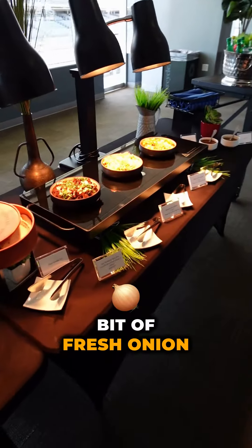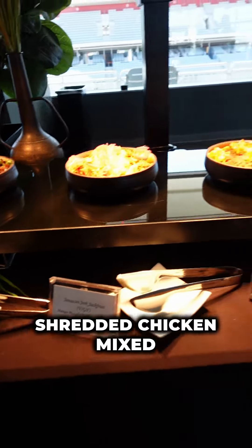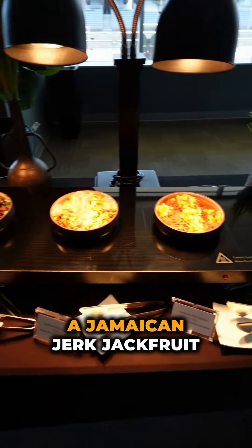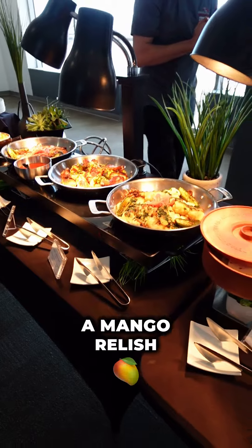The barbacoa has a little bit of fresh onion and cilantro. We also have the halal chicken tinga — shredded chicken mixed with a whole bunch of different chili peppers, pineapple, and pickled onion. And for the vegans, a Jamaican jerk jackfruit tossed with a mango relish as well.